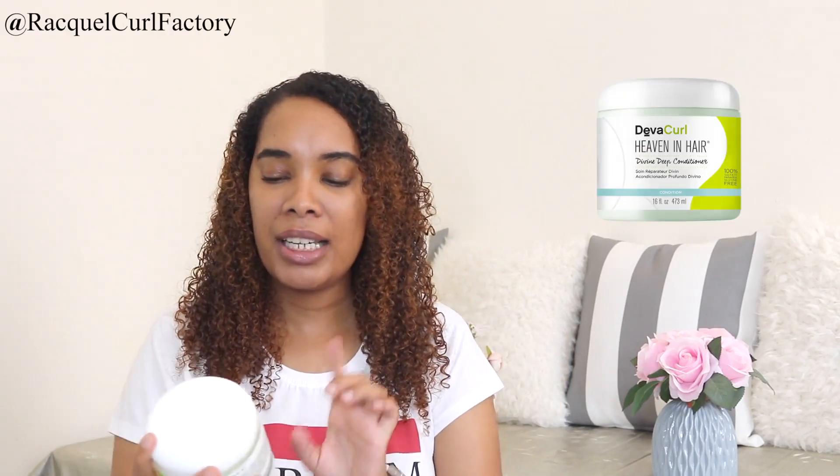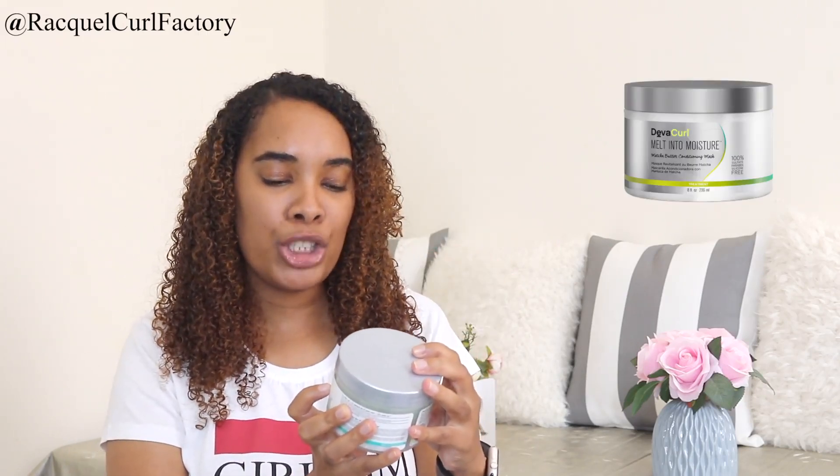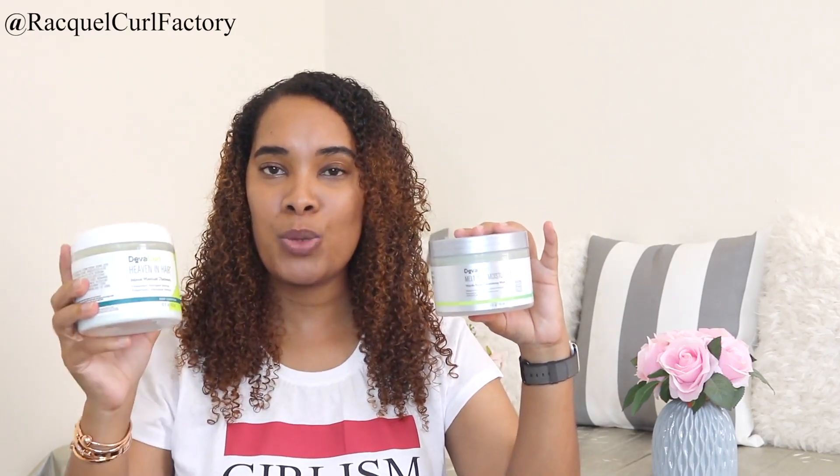Now one of my favorites: deep conditioners. In my hair stash I have two from Diva Coal. The first is the Diva Coal Heaven in Hair Intense Moisture Treatment — I've used it for a long time and I do like it. But when I tried the Diva Coal Melt Into Moisture Matcha Butter Conditioning Mask, I have to tell you: if I have to choose between the two, I'm going to choose the Melt Into Moisture every single time. Another deep conditioner they have, which I personally haven't tried, is the Deep Sea Repair Seaweed Strengthening Mask. I've heard great things about it, though it is expensive — and I will talk about price ranges in a little bit.